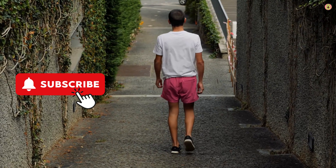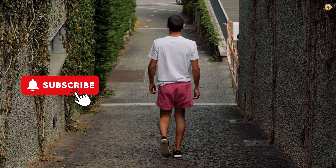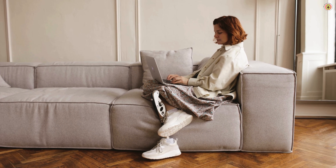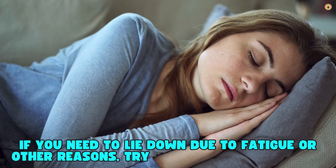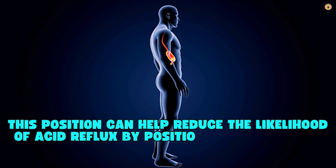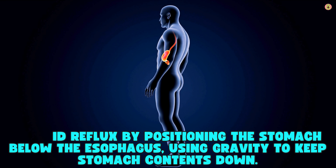Engage in light activities that keep you in an upright position, such as taking a walk, doing household chores, or working at a standing desk. If you need to relax, consider reclining at a slight angle rather than lying flat. If you need to lie down, try to lie on your left side. This position can help reduce the likelihood of acid reflux by positioning the stomach below the esophagus, using gravity to keep stomach contents down.